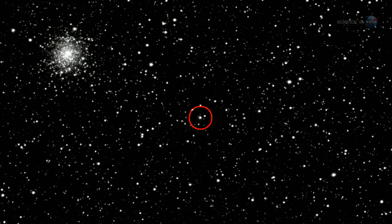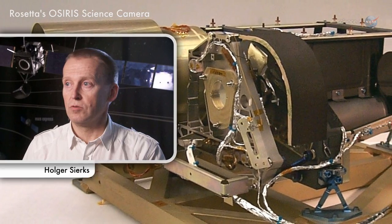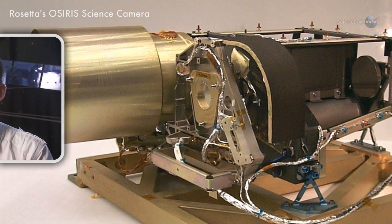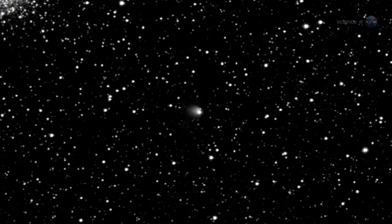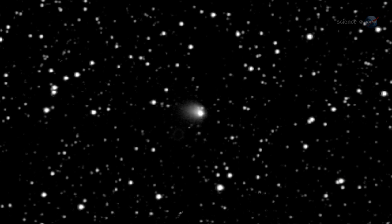Then, on May 4th, a bright cloud appeared around the nucleus. It's beginning to look like a real comet, says Holger Sirx of the Max Planck Institute for Solar System Research in Germany, where Rosetta's OSIRIS science camera was built. It is hard to believe, he says, that only a few months from now, Rosetta will be deep inside this cloud of dust and en route to the origin of the comet's activity.